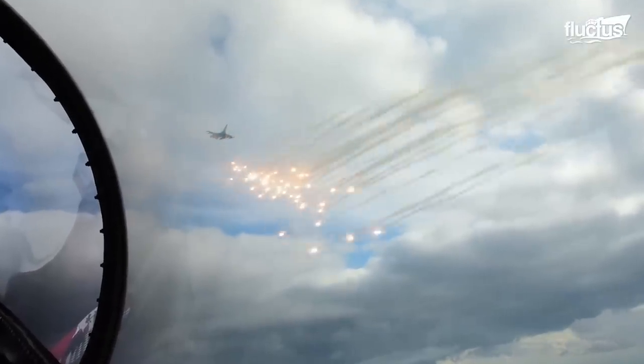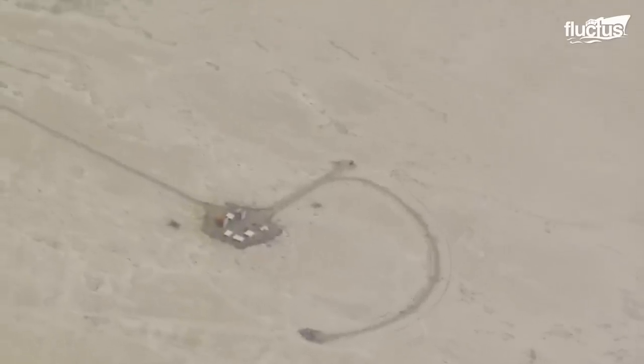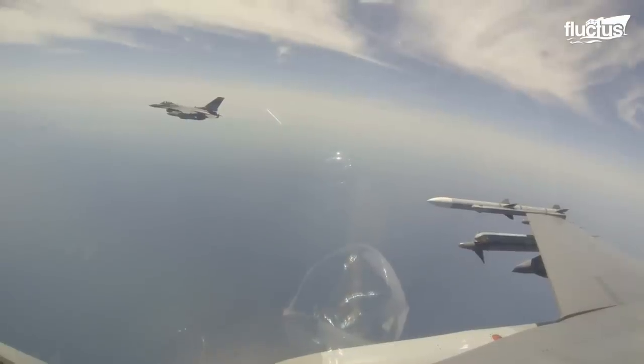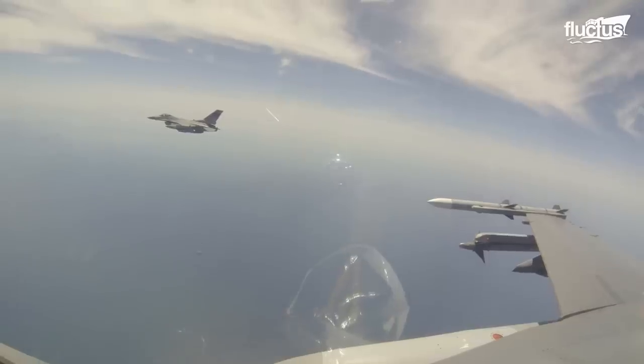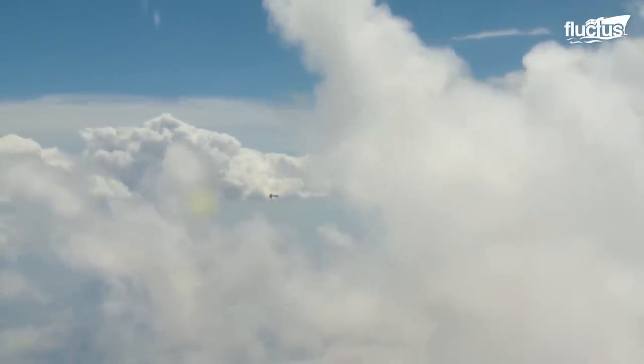Training grounds for these types of missions are typically located in the desert, where the potential for collateral damage is minimized. Here, pilots are free to drop bombs, shoot missiles, fire guns, and practice with all manner of ordnance.